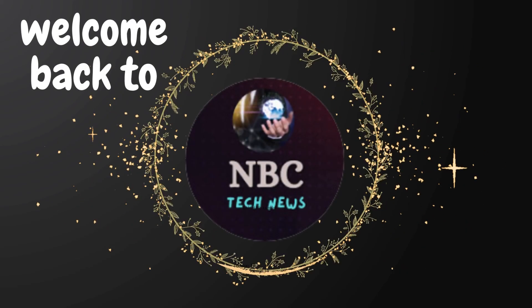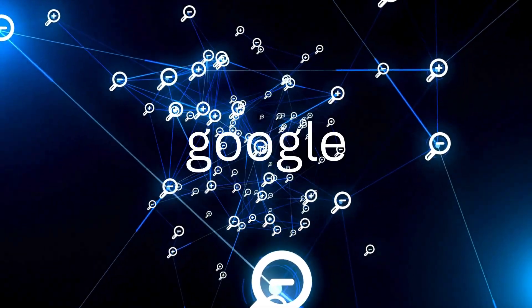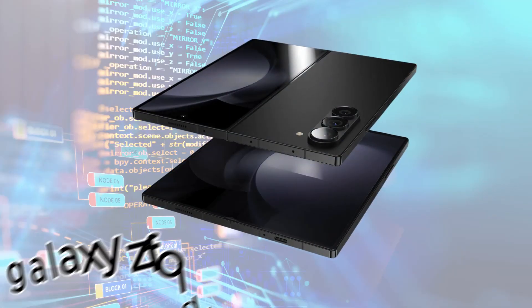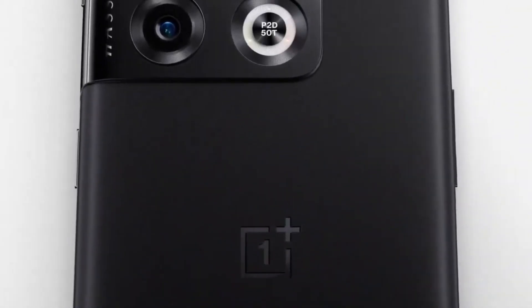Hey fans, welcome back to NBC Tech News. The Google Pixel Fold has gained attention for its compact 5.8-inch cover display, especially when compared to other foldable phones like the Galaxy Z Fold 5 and OnePlus Fold.